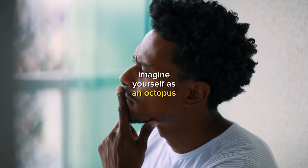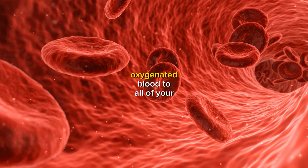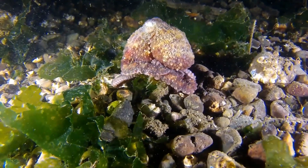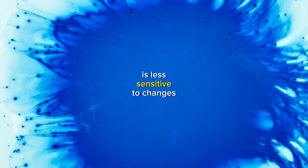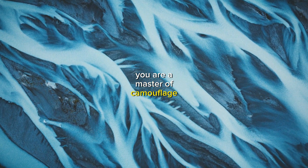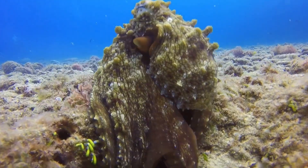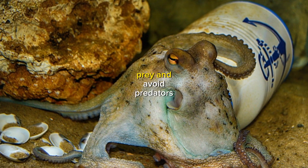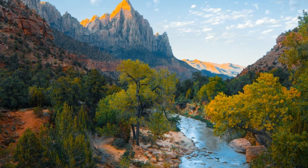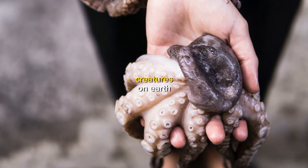Imagine yourself as an octopus, swimming through the crystal clear waters of a coral reef. Your three hearts are pumping oxygenated blood to all of your tissues, allowing you to move with speed and agility. Your blue blood is less sensitive to changes in temperature, allowing you to thrive in this cold water environment. You are a master of camouflage, and you can change your color and texture to blend in with the surrounding reef, allowing you to ambush your prey and avoid predators. You are an octopus, perfectly adapted to your environment — a marvel of nature, and your unique physiology makes you one of the most fascinating creatures on Earth.